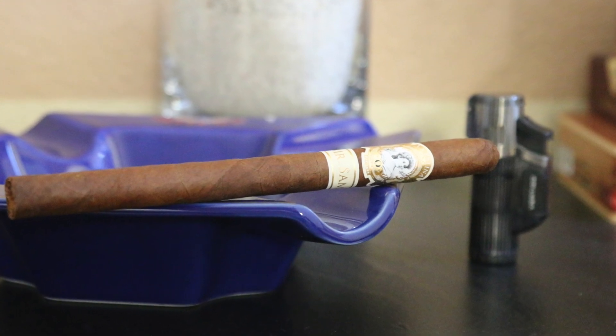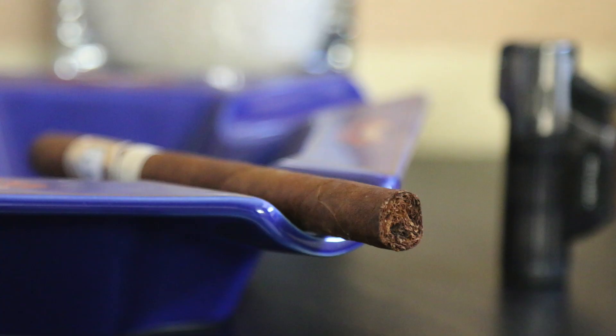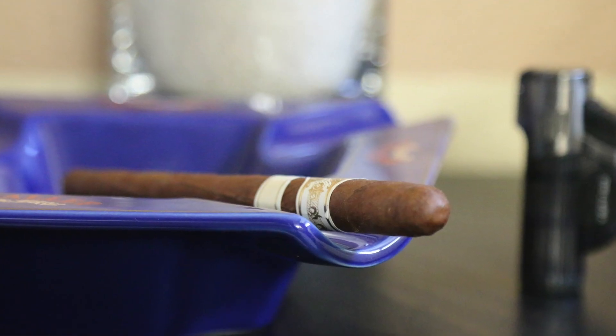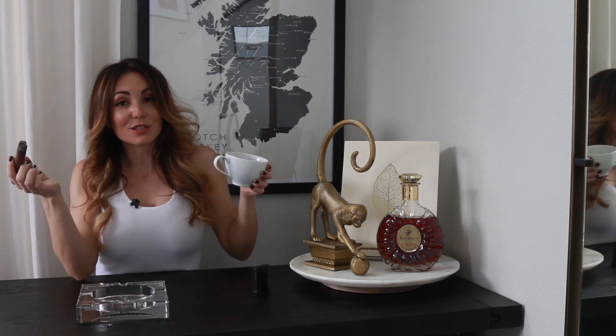Moving on to number three, we have the La Paulina Mr. Sam Lancero — yeah, team lancero! Ecuadorian habano wrapper, Nicaraguan binder and filler. You're going to pick up notes of coffee, white pepper, it's a little nutty with dried fruit, red pepper, and a cedar background. Very nice on that lancero especially.